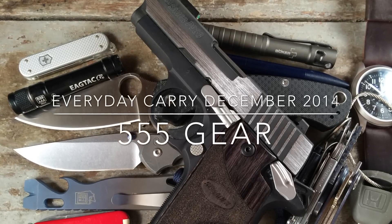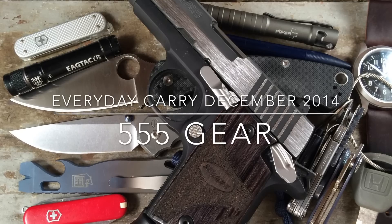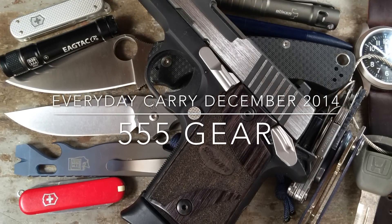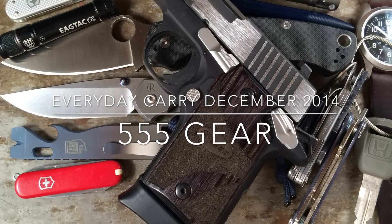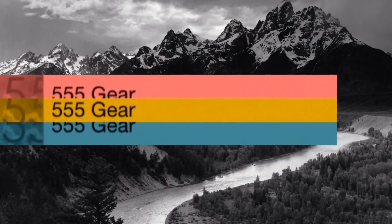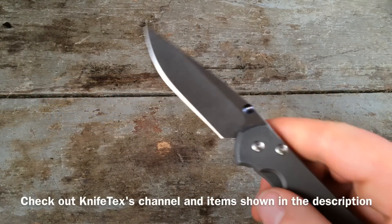This is a quick and dirty video of the everyday carry items that I have typically on my person, the things that I carry the most and my newest items. I decided to go with this format just to do something a little different. Since I'm doing this for Knife Tech, let's start with knives.